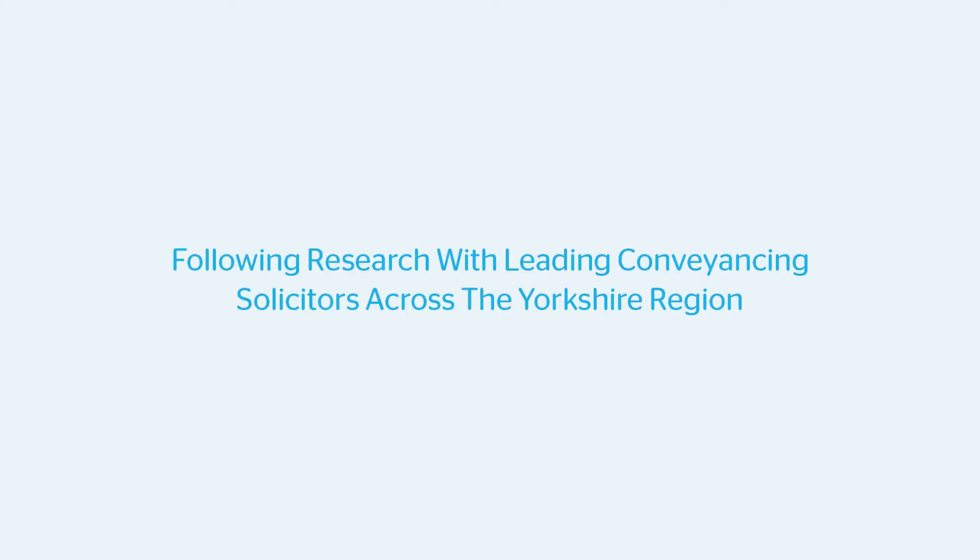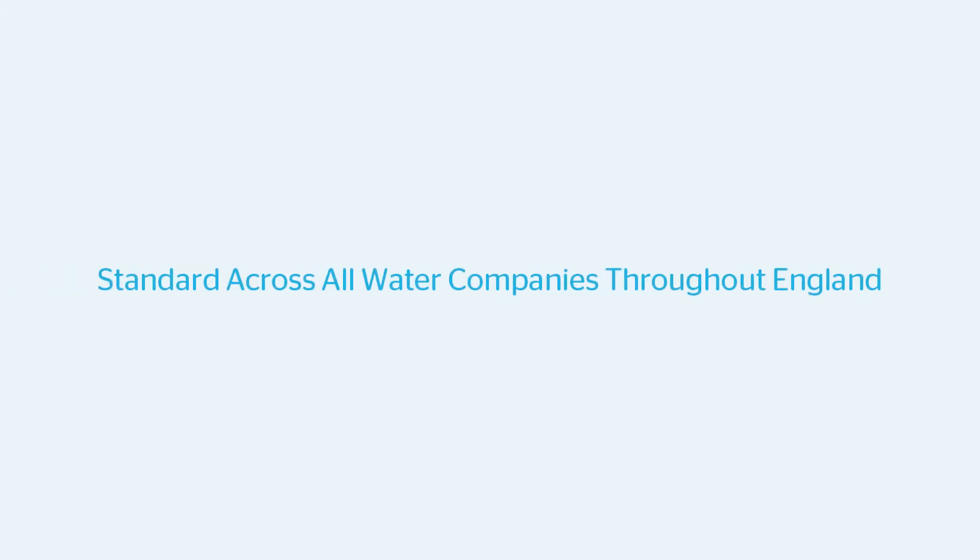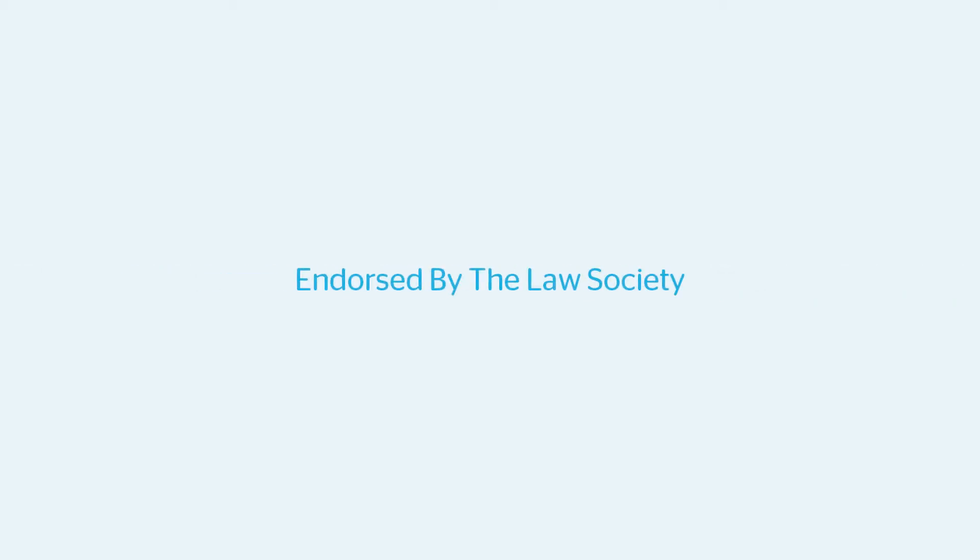Following research with leading commercial conveyancing solicitors across the Yorkshire region, SafeMove have taken a fresh new look at their commercial drainage and water enquiry and have launched a refresh product that offers a standardised approach. This means no matter which water company you get your enquiry from, the questions given within the search are standard across all water companies throughout England. As from the 1st of September 2021, the commercial CON29DW product is now endorsed by the Law Society.